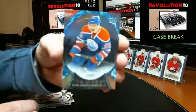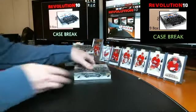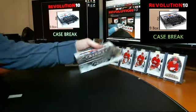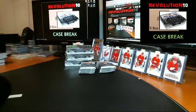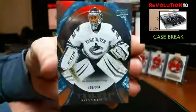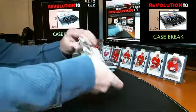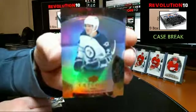579 career shots on goal going to the Edmonton Oilers, Ryan Nugent-Hopkins — finishes off box 5. 604 career games played going to the Canucks, Ryan Miller. Rookie Premieres numbered to 999 going to the Winnipeg Jets, Nikolai Ehlers.